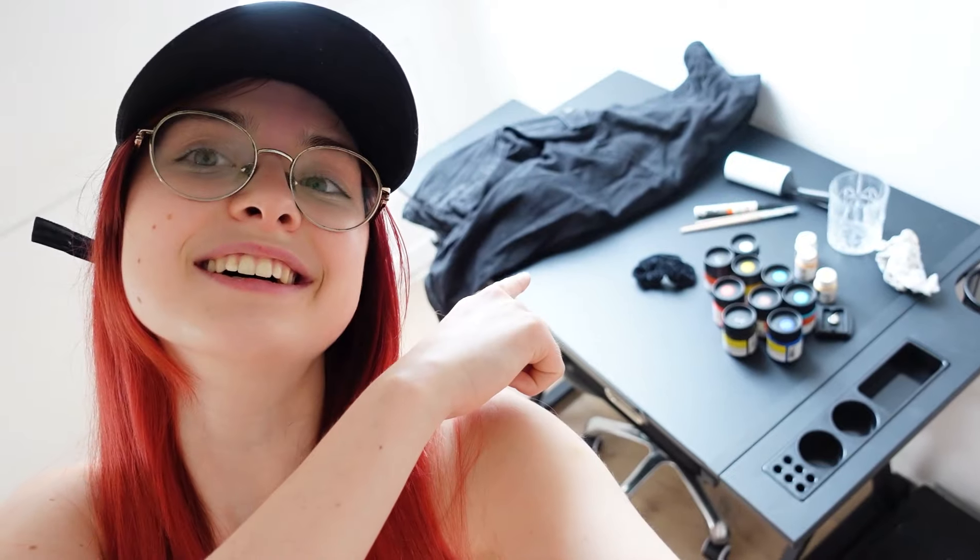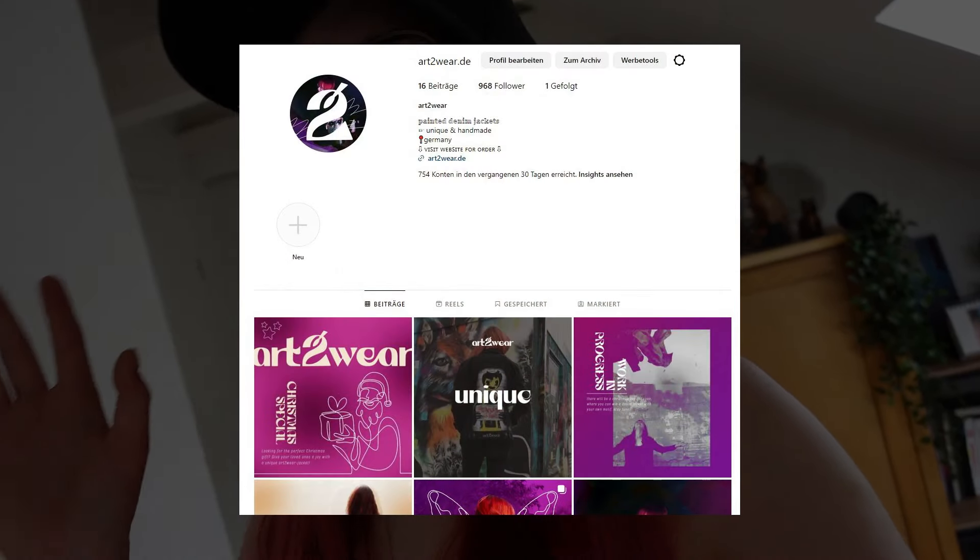Hier kann man auf jeden Fall schon super drin arbeiten. Ich bemale gerade auch wieder eine weitere Jeansjacke – ich erwähne das hier auf YouTube gar nicht so oft, aber ich bemale tatsächlich Jeansjacken auf Auftrag. Wenn ihr da Interesse habt, könnt ihr mir gerne auf art2wear.de folgen. Und wenn du das Video bis hierhin geschaut hast, dann schreib mir doch mal in die Kommentare, was dein Lieblingskuchen ist – meiner ist Donauwelle. Und wenn du es nicht schon getan hast, abonniere gerne den Kanal.